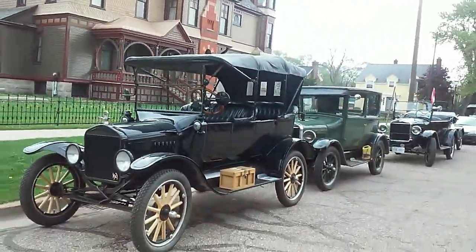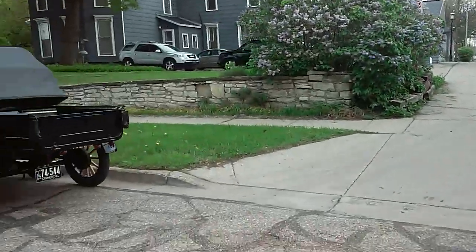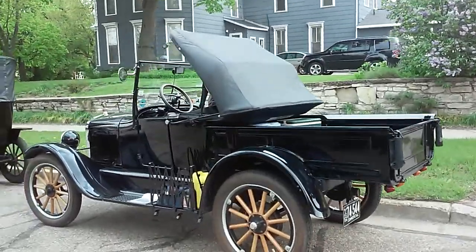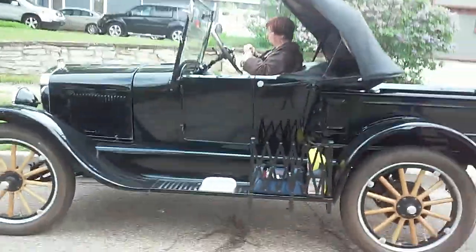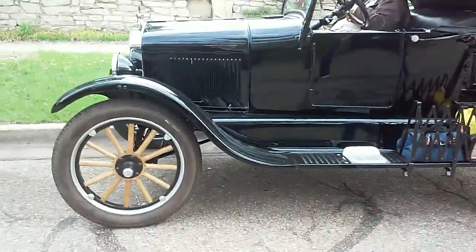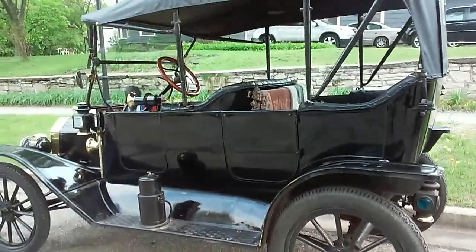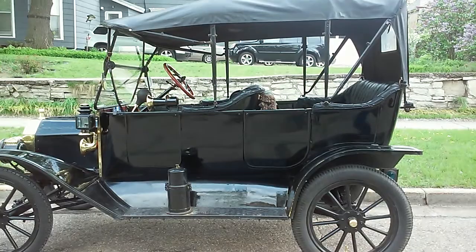Yeah, it sure does. Look at that drop top — very nice. So are you just touring the area?